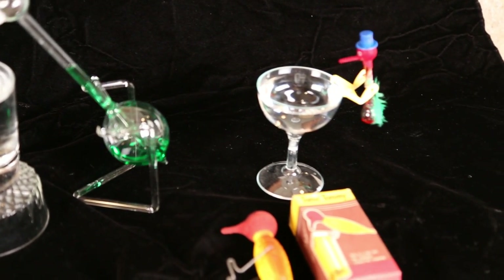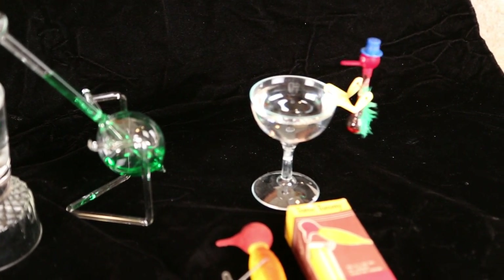And finally, a clinging glass drinking bird.